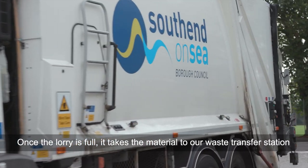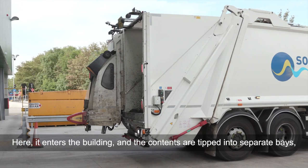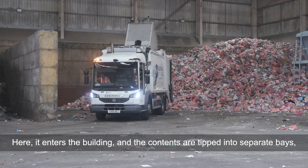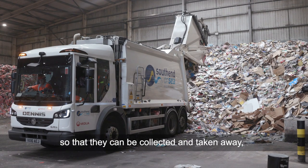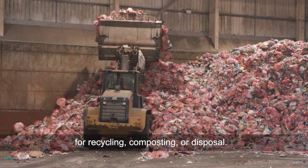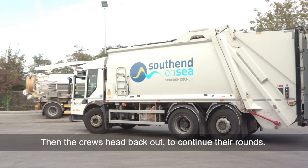Once the lorry is full it takes the material to our waste transfer station here. It enters the building and the contents are tipped into separate bays so that they can be collected and taken away for recycling, composting or disposal. Then the crews head back out to continue their rounds.